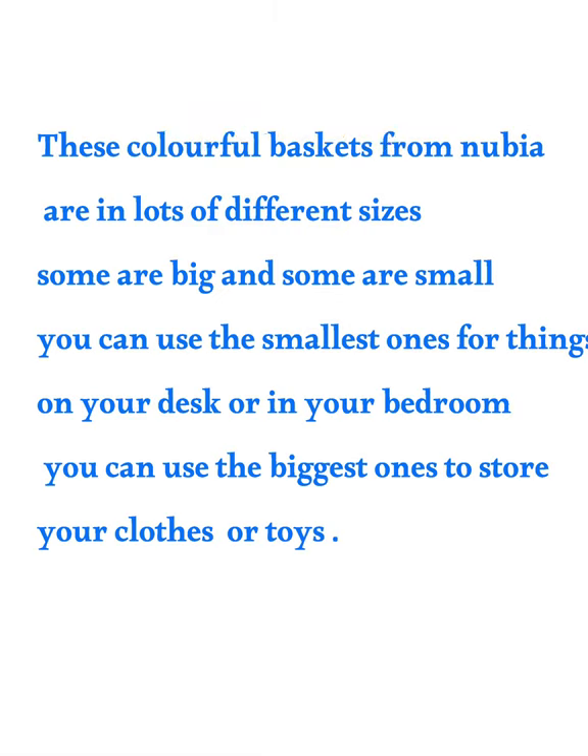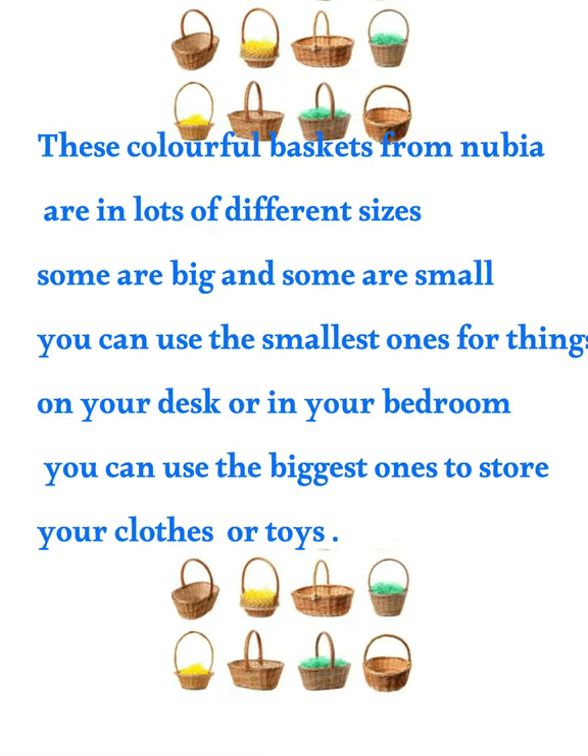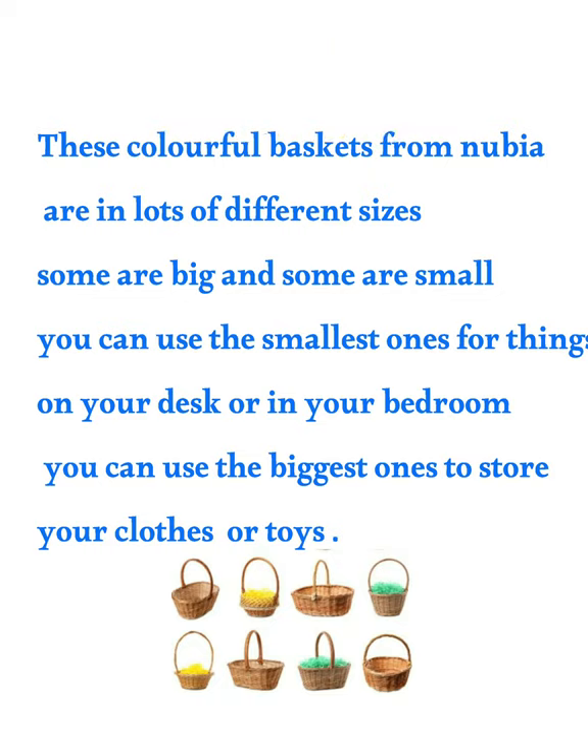Let's read together! These colorful baskets from Nubia are in lots of different sizes. Some are big and some are small. You can use the smallest ones for things on your desk or in your bedroom. You can use the biggest ones to store your clothes or toys.